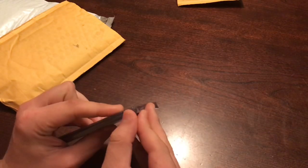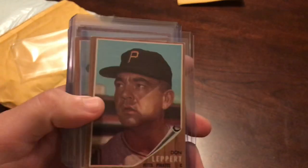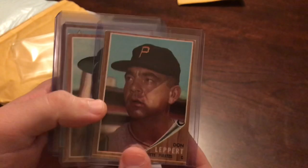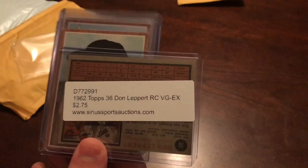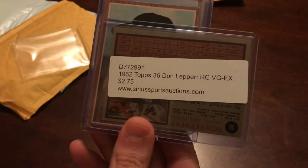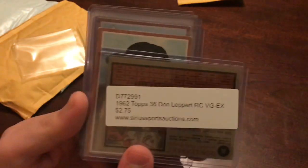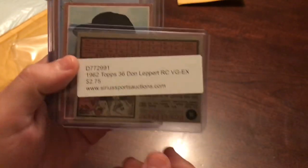Alright, so the first thing — all these have prices on the back, so you'll see what I paid for them and tell me if I did alright. So Don Leppert, $2.75. The reason I got these 1962 Topps is because I'm maybe getting a little too ambitious, but I'm going to try to build this set, kind of piecemeal on them here.